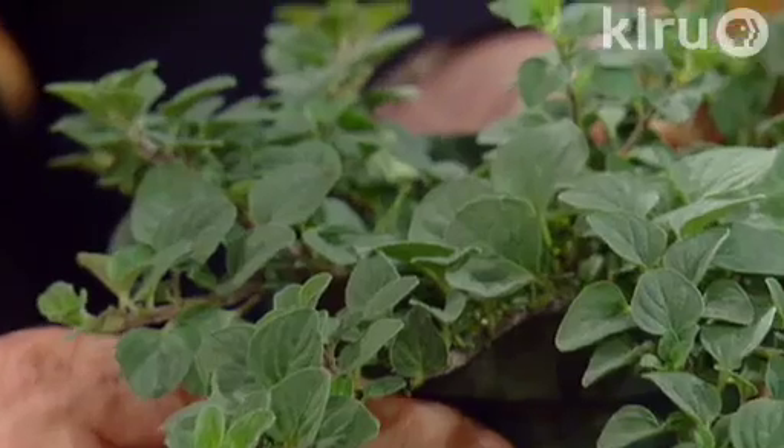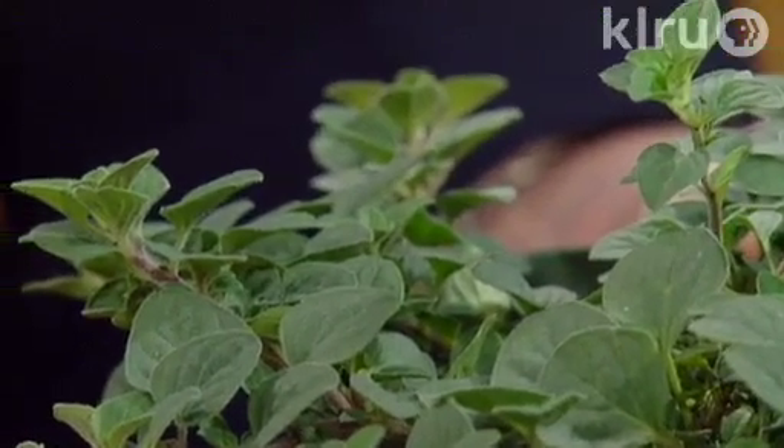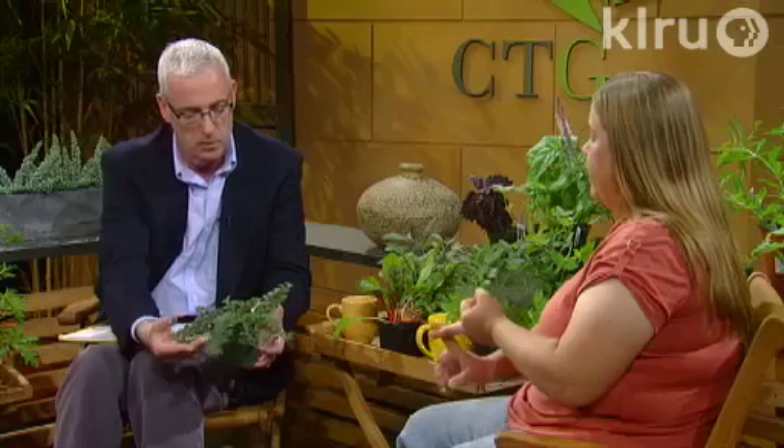One of them is Italian oregano — that's going to be your standard pizza oregano. Another option is Greek oregano. That's the Greek oregano, and it's going to be lower growing and evergreen. It's going to have more of a peppery flavor than your standard oregano. So when you want a little bit of a bite, that's what you would use.